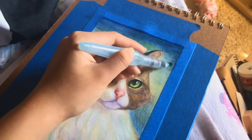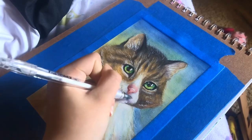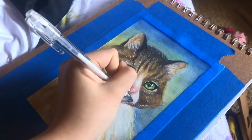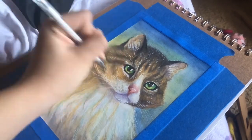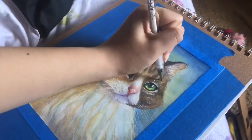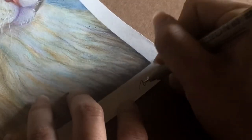Finally we got to the best part — adding highlights and whiskers using the gel pens. These pens worked perfectly. The whole painting just came together very nicely and I was very happy. For the final touches I'm signing my name using one of the micro pens.